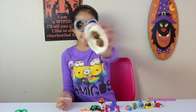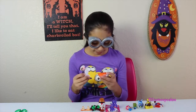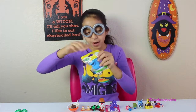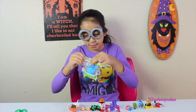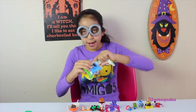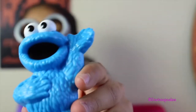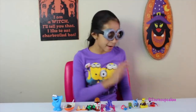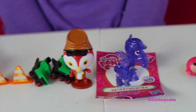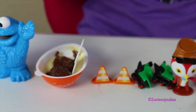Now let's open the chocolate — yummy! Let's try it. So yummy! Now our last surprise — Cookie Monster! Let's open him up, he wants to be free. Yay, Cookie Monster — he's so cute! Here are all the figures I got.